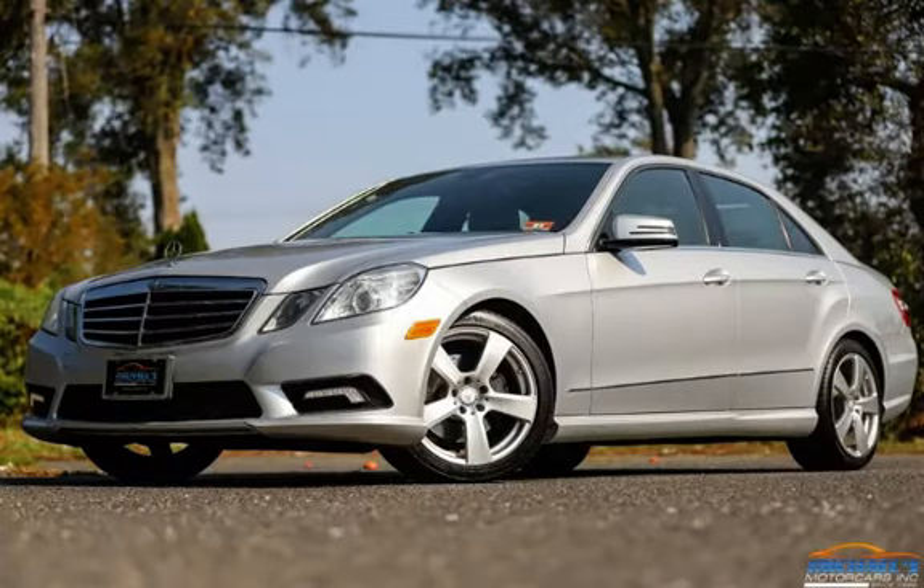Thank you for visiting Michael's Motor Cars. Since 1996 we have been the Jersey Shore's premier dealership, specializing in quality automobiles at great prices, guaranteed financing available. Stop in for a test drive today or call 732-775-4444.